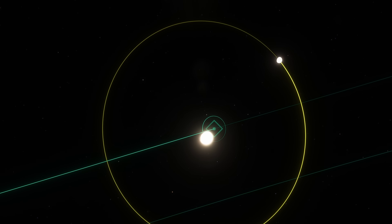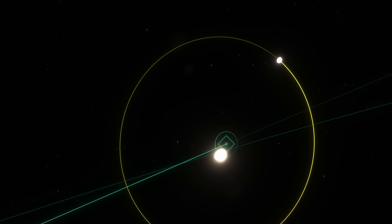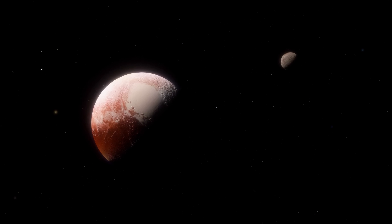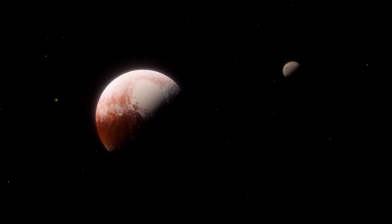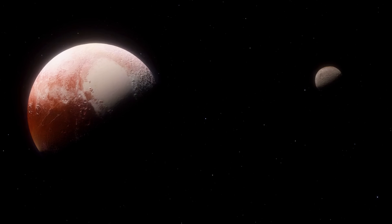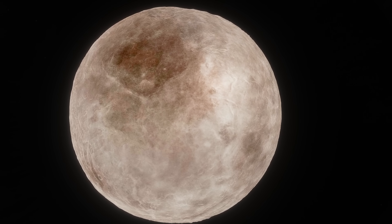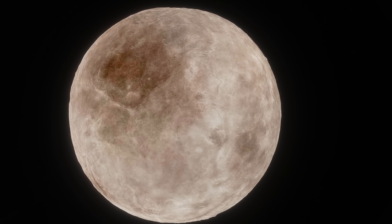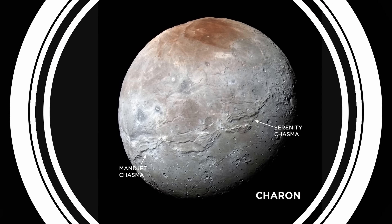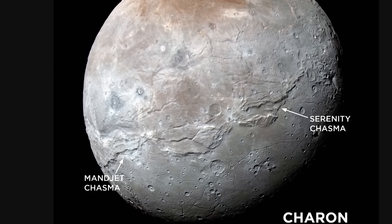Even though Pluto and Charon orbit around one another, they don't produce a lot of tidal effects because they basically face each other and are essentially tidally locked — there is practically no gravitational friction formed inside these objects, and so no heat is produced. This happened very early on, implying these objects probably froze pretty quickly. Though there were probably oceans in both of them initially, as they froze, the pressure from inside started to form all sorts of surface features. The vast majority of features on Charon's surface really seem to be the result of the ocean freezing and causing cryolava to escape and break apart huge parts of the surface.